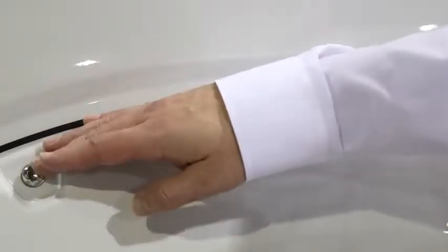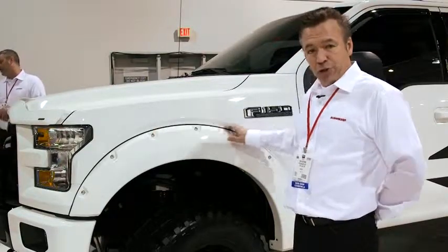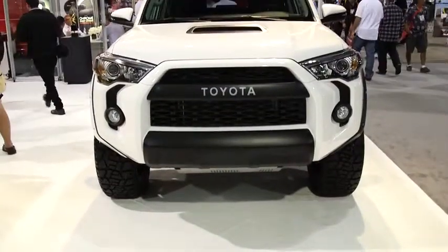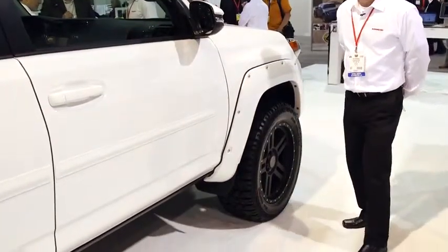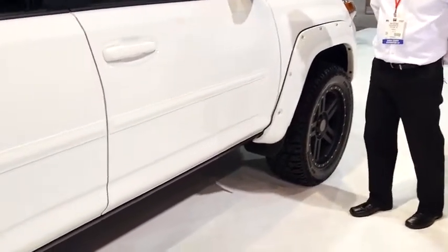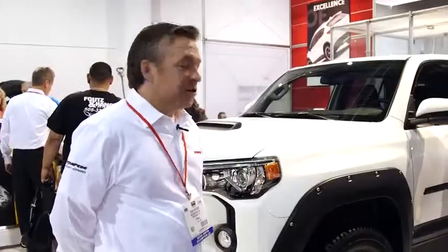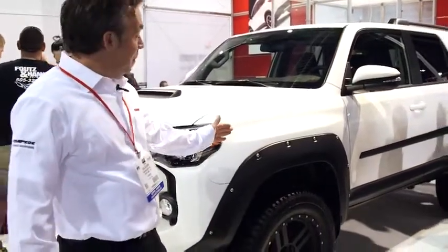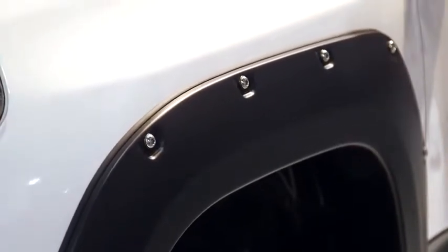With that installed will be the stainless steel nickel-plated bolts and the edge trim. This year, Bushwacker's concept vehicle is a 2014 4Runner. We have our color match pocket-style fender flares with the bolts and painted body-side molding. On the driver's side, we have our matte black finish pocket-style fender flares and a matte black finish on the body-side molding.